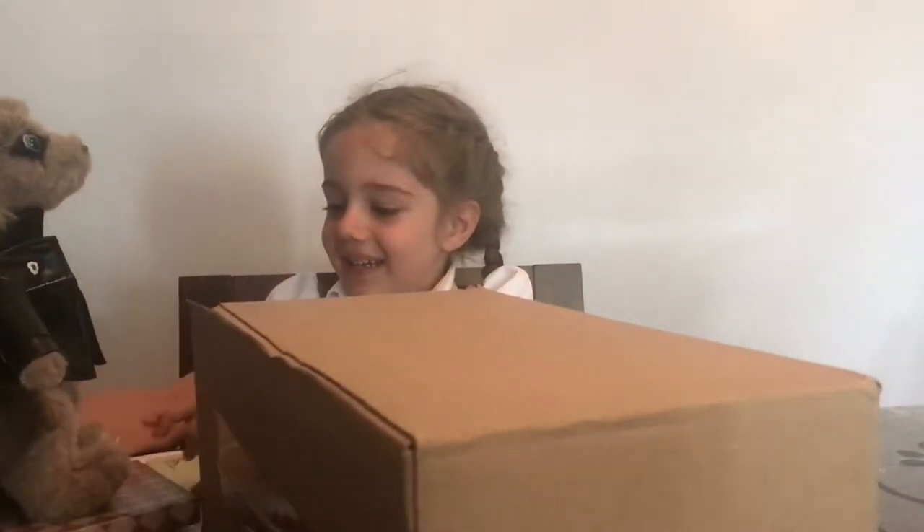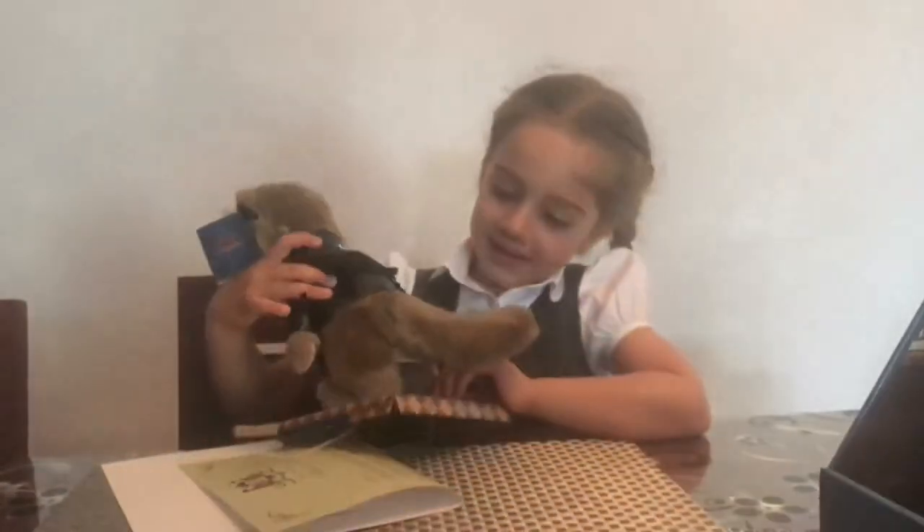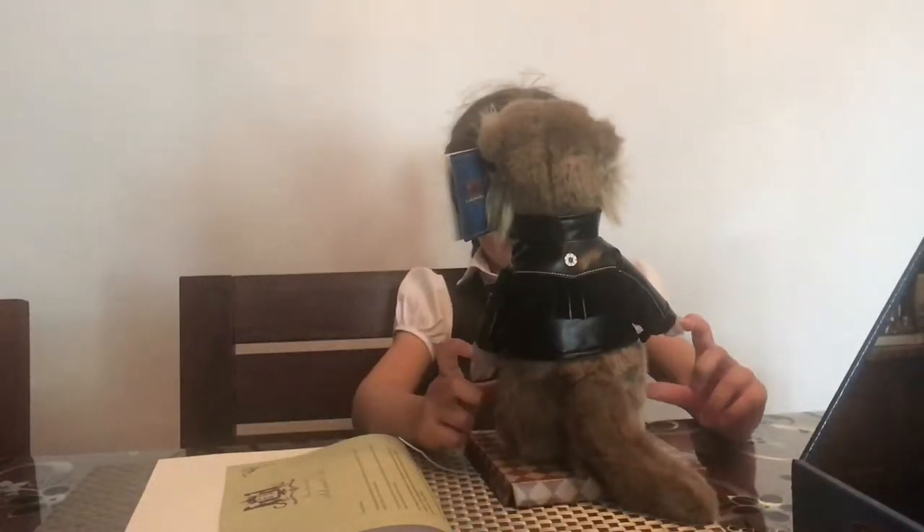Oh I know what that is! That is a Vasili toy from — Mummy changed the home insurance and they sent a little toy, and I told them to send it to you.